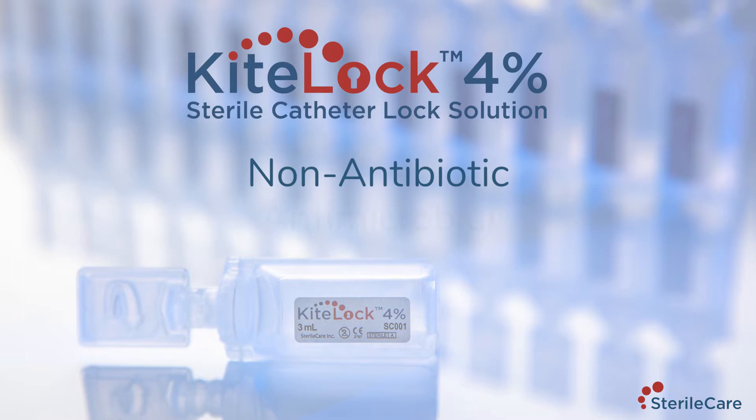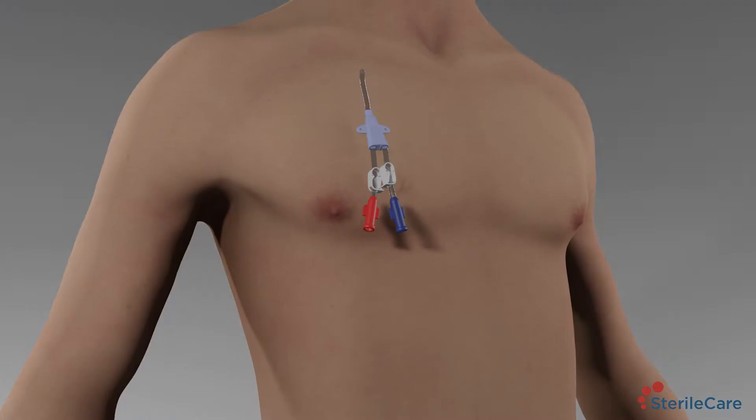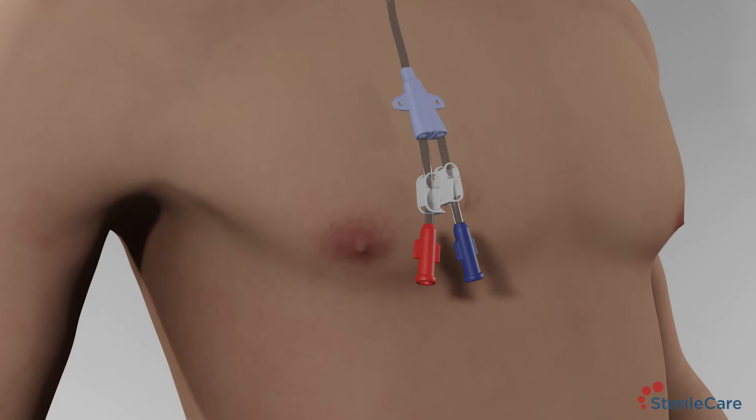KiteLock 4% is the next generation non-antibiotic antimicrobial catheter lock solution. Central venous access devices or catheters are essential to patients requiring life-saving treatments such as medication, nutrition, dialysis, and chemotherapy.